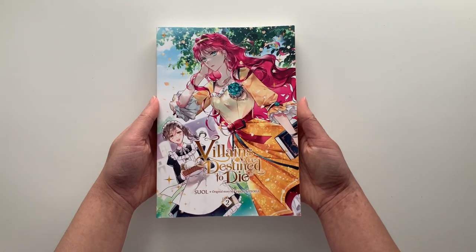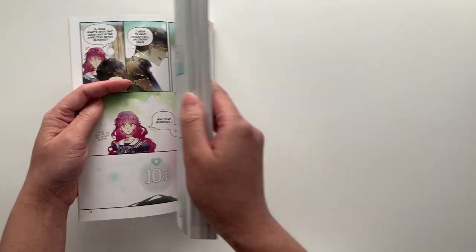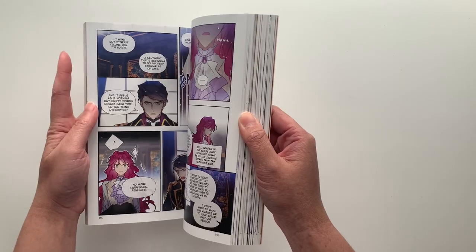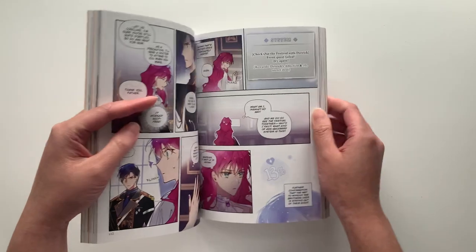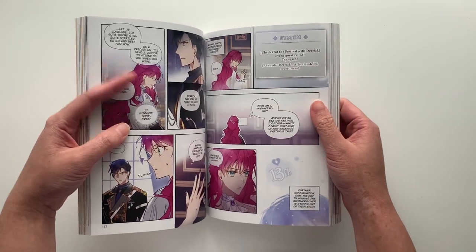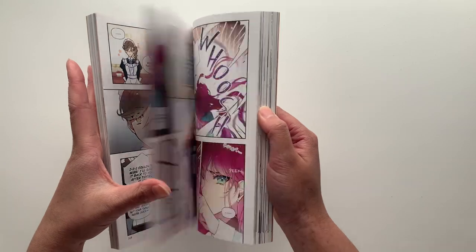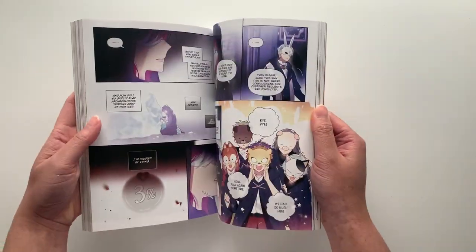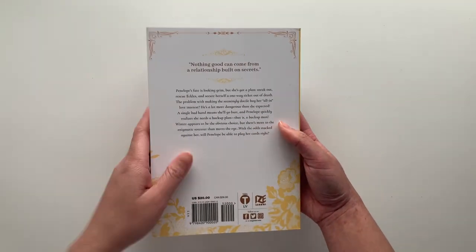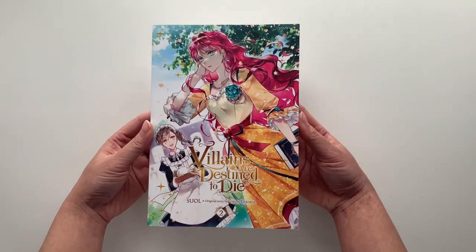The next series is Villains Are Destined to Die, a manhwa series I've really enjoyed. It follows a girl named Penelope who gets isekai'd into a game she played as the villainess. What's unique is she can actually see the game's menu options and features as a character within the story. There's also a group of different male characters with relationships ranging from love to hate with Penelope, creating lots of interesting dynamics between her and the various male love interests.